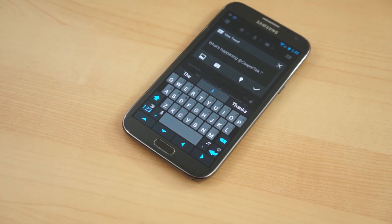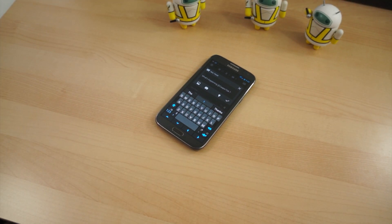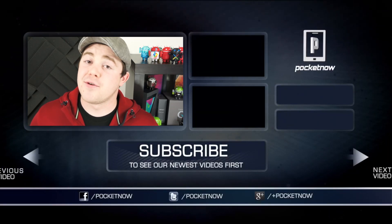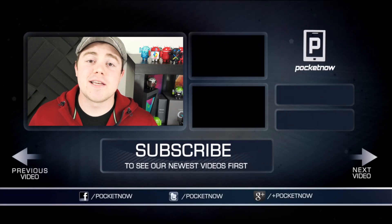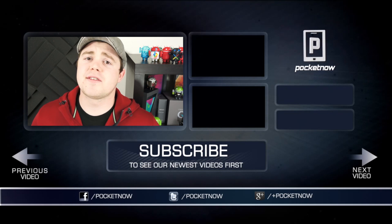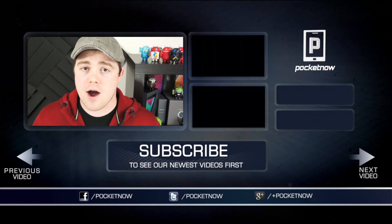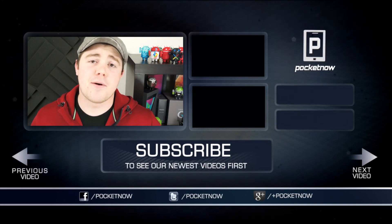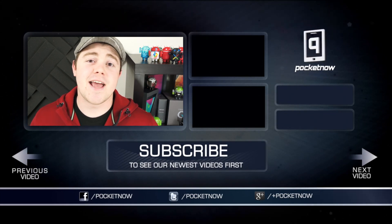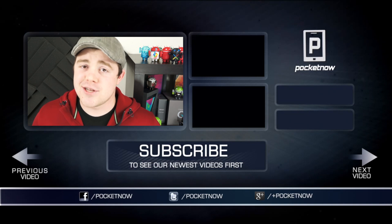It's impossible to cover all the third-party keyboards in a single video, so be sure to share your favorites in the comments below. That's all we've got for you for now, so if you liked the video and would like to see more like it in the future, be sure to give it a thumbs up and subscribe to the channel. Give us a follow on your favorite social networks — Google+, Twitter, and Facebook at Pocketnow. You can also follow me at my personal account at CasperTek, that's C-A-S-P-E-R-T-E-K. I'm Taylor Martin, and I will see you next time.